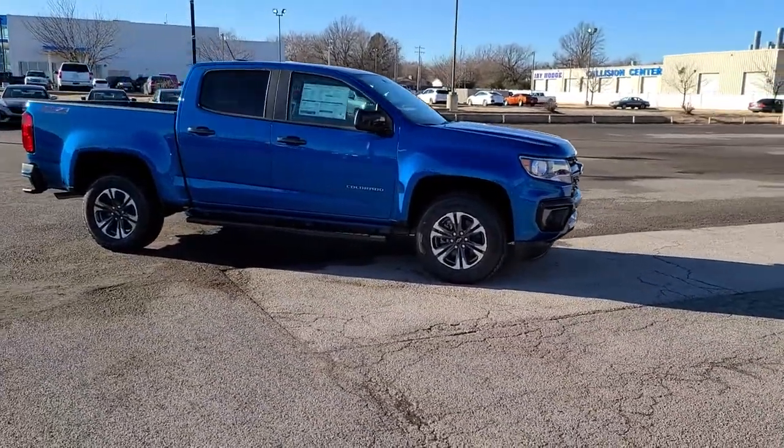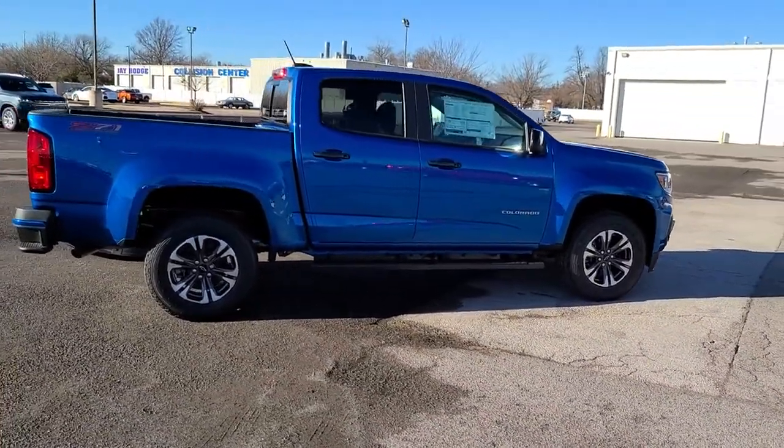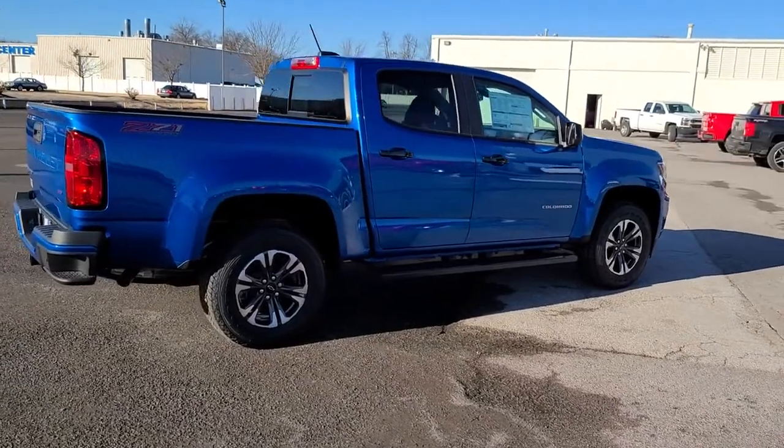These are just some of the great options this vehicle comes with: keyless entry, backup camera, remote engine start, four-wheel drive, fog lamps.